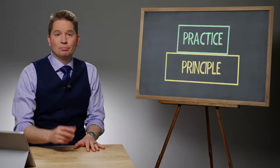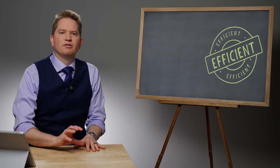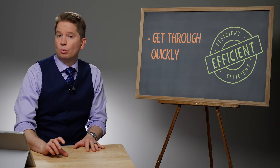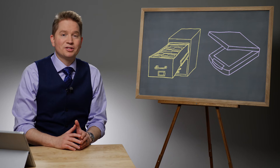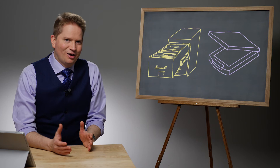But understand that there's a difference between a practice — a system that you follow — and the underlying principle. The principle is we want to be efficient. We want to get through things quickly, and we want to have quick access to things. The practice that you follow, such as a paperless office, can change. Some people might want to use a file cabinet; some people might want to scan everything. The question is, how can we use the paperless office, if you choose to use it, in the most efficient way possible?